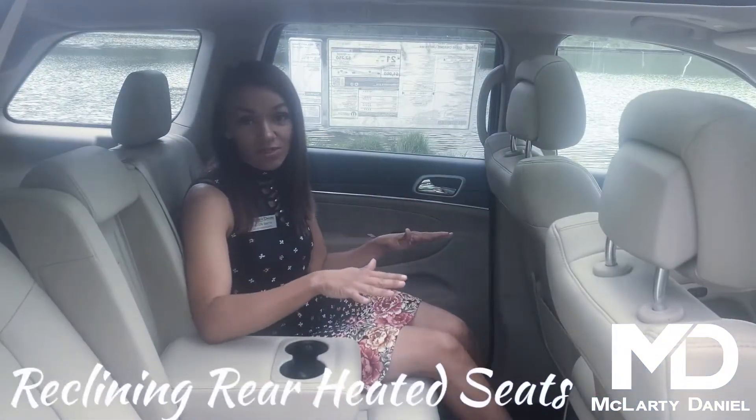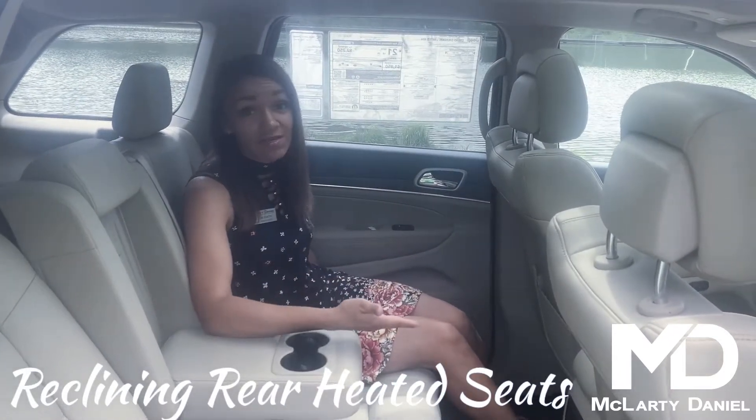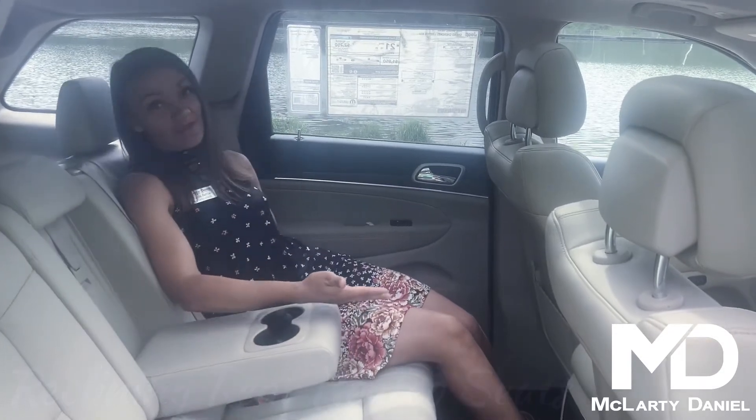The interior of the Grand Cherokee Limited is topped off with perforated leather seats that are also heated in the back and have the capability of reclining.